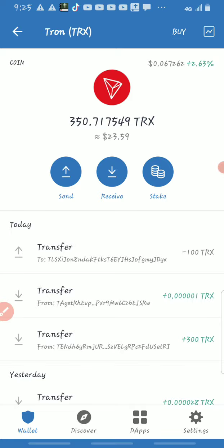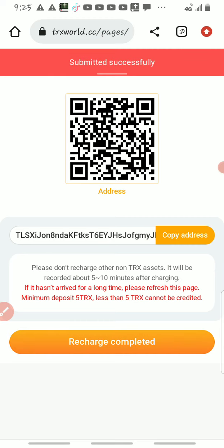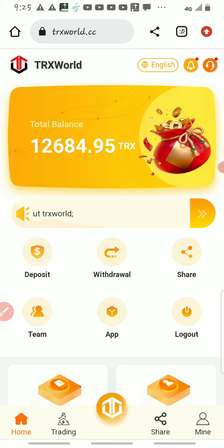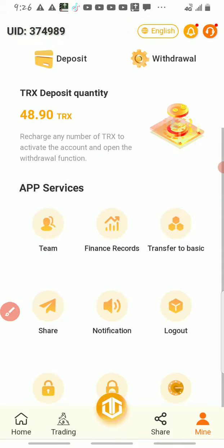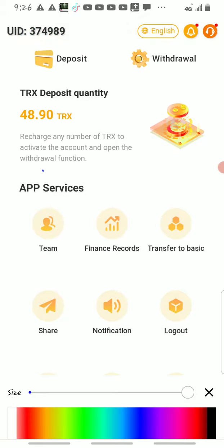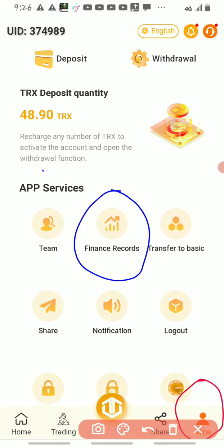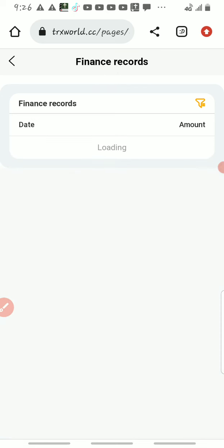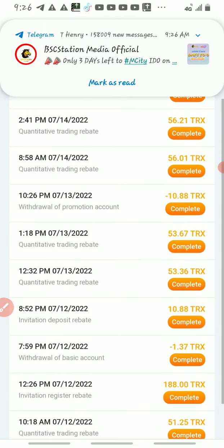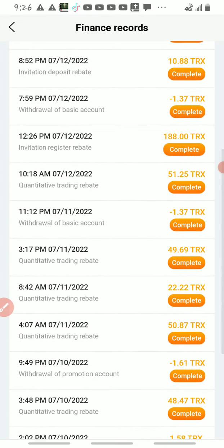The TRX has gone through. Let's go back to the platform and click recharge. Submit successfully. Come here to check — immediately you recharge your TRX, your mining starts automatically and you can withdraw immediately. Come back to mine, scroll up, and click on finance record. You will see the amount you recharged reflecting. All these others are the withdrawals and transactions I've made so far.